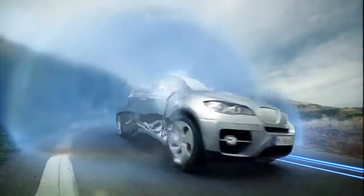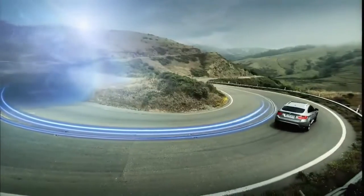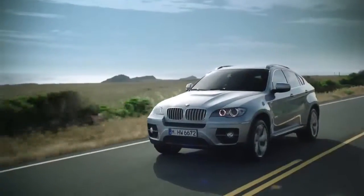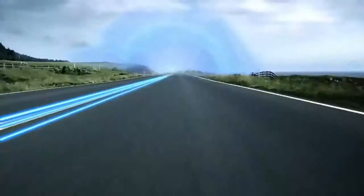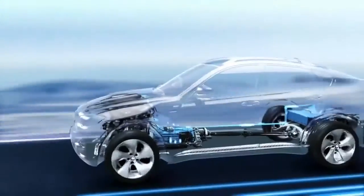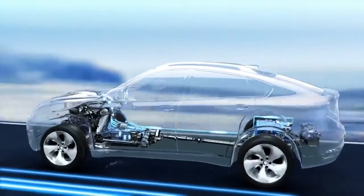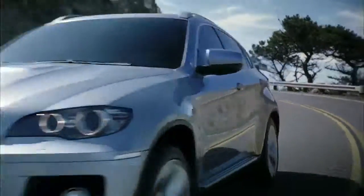The BMW Active Hybrid X6 is driven by a 407 horsepower gasoline engine and two electric motors. Maximum system output is 485 horsepower. A key component of the vehicle is its innovative full hybrid two-mode active transmission. With the boost function, the electric motors increase the power of the BMW combustion engine using energy previously regained with the brake energy regeneration system.